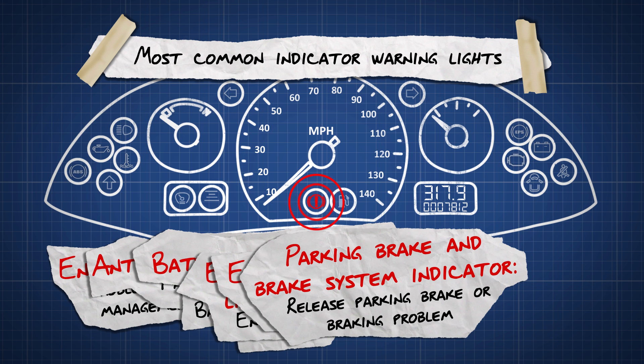Parking brake and brake system indicator. This light will remain on until you have released the parking brake. If the light comes on whilst driving, then there is a problem with the braking system.